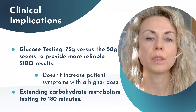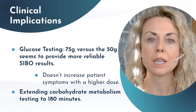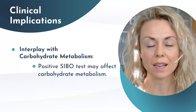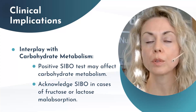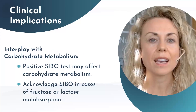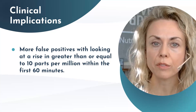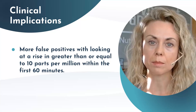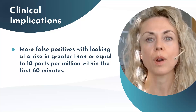For carbohydrate metabolism — including fructose and lactose — we want to think more towards 180 minutes of testing versus 120 minutes. One thing to consider is that a positive SIBO test can affect carbohydrate metabolism, so if there is a positive fructose or lactose malabsorption issue, SIBO could be a factor. Additionally, looking at a rise of greater than or equal to 10 parts per million within the first 60 minutes may produce more false positives.